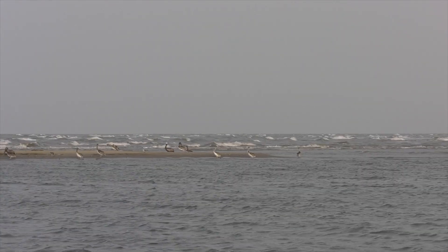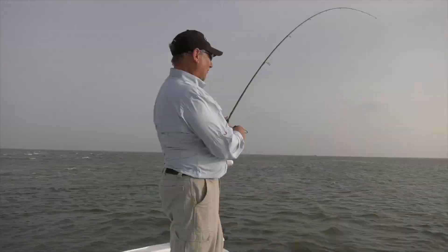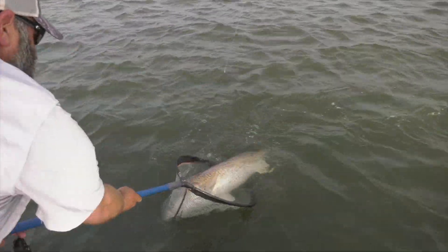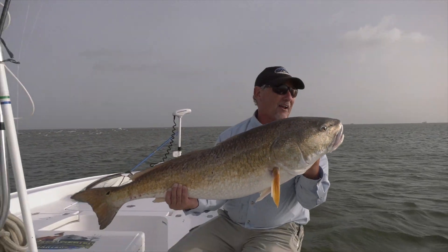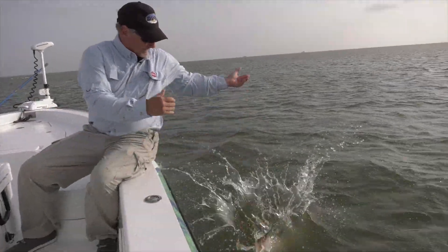Our first stop was Last Island, where monsters are known to swim in the surf. We hooked into a big one — come see Big Guerra! All right, big boy, thank you for a heck of a fight, a lot of fun. Nice to see you. Go make babies.